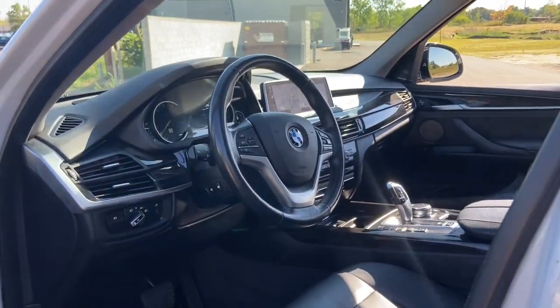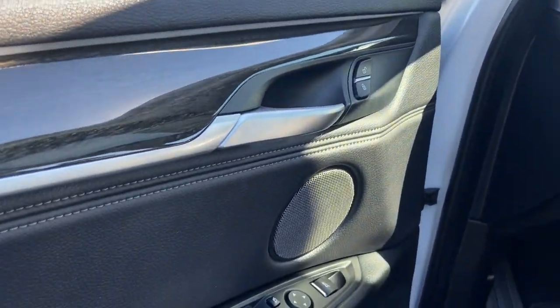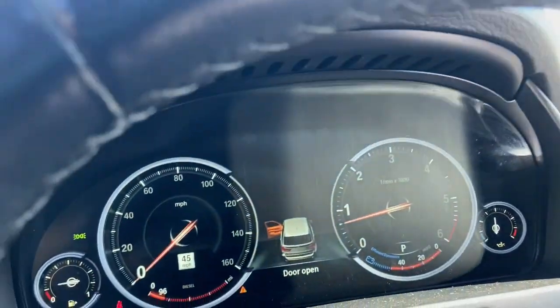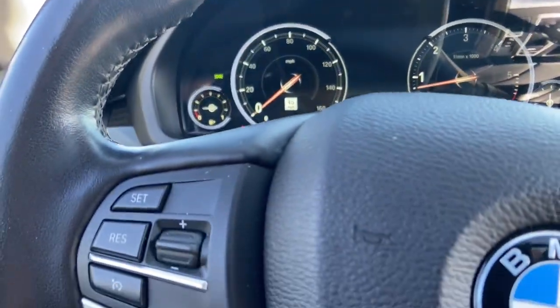These are just some of the great options this vehicle comes with: navigation system, keyless entry, sun moonroof, backup camera, power passenger seat, fog lamps, Bluetooth connection, dual zone AC, aluminum wheels, and heated front seat.